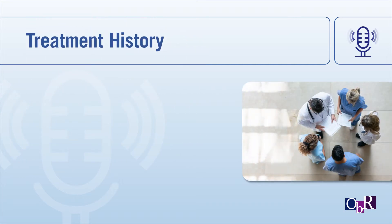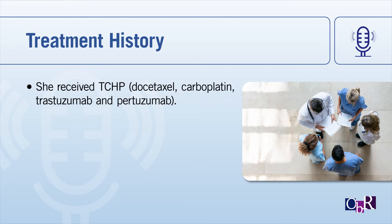She received TCHP, which is docetaxel, carboplatin, trastuzumab, and pertuzumab therapy. This was actually neoadjuvant therapy. Most women receive neoadjuvant chemotherapy now with either TCHP or ACTHP. There was a trial called TRAIN-2 that was presented at ASCO this year, and in TRAIN-2, TCHP was found to be equivalent to ACTHP with fewer side effects. So I suspect in the future, most of us will be giving TCHP and not ACTHP.